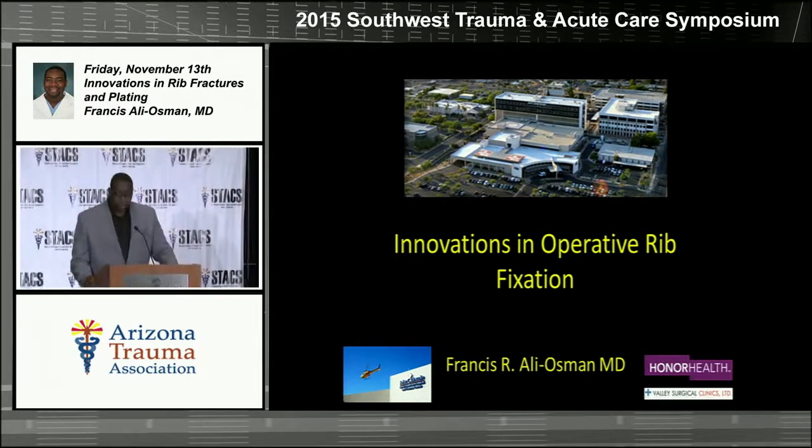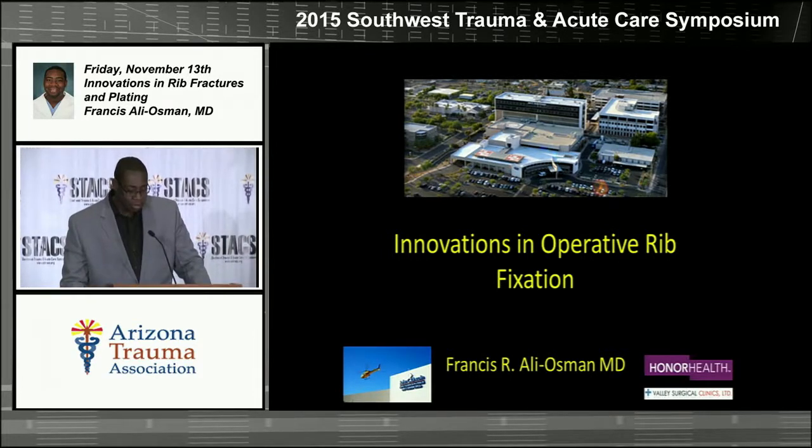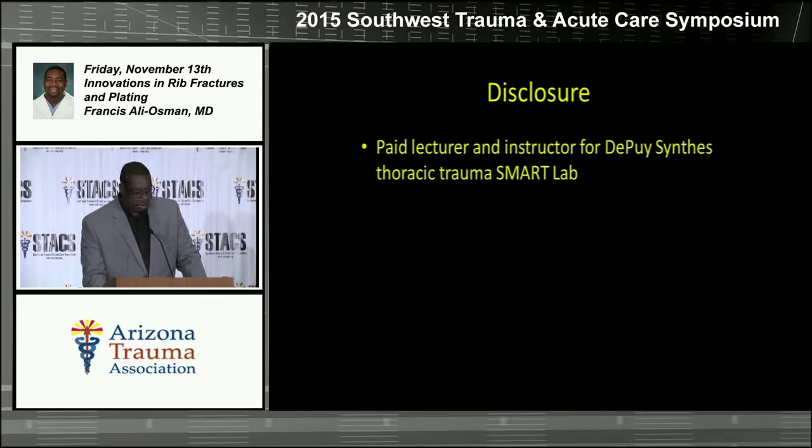Thank you, Dr. Mangrum. It's a pleasure to talk to you all today about some innovations in operative rib fixation. I'll start off with this caveat: in most of our training as surgeons, we're pretty much trained that we don't fix ribs. This is really something that is catching on more now. However, historically, it has not been done very often. I also have to disclose that I'm a lecturer for the Smart Lab, a course given through DePuy Synthes.